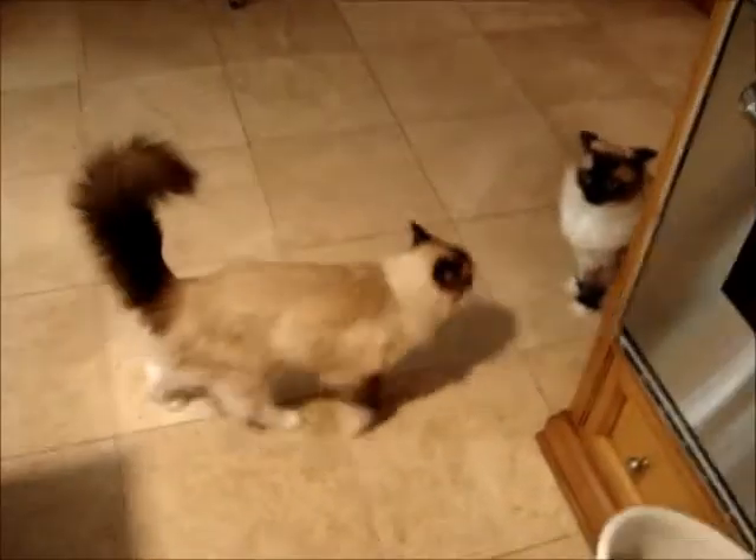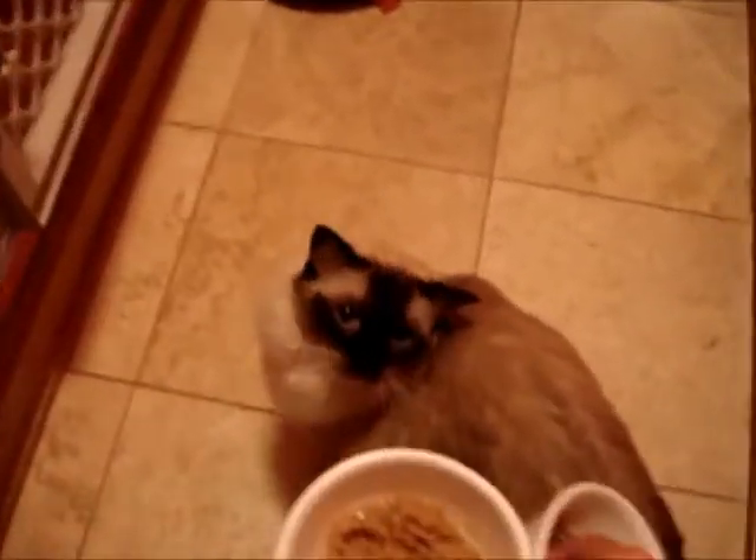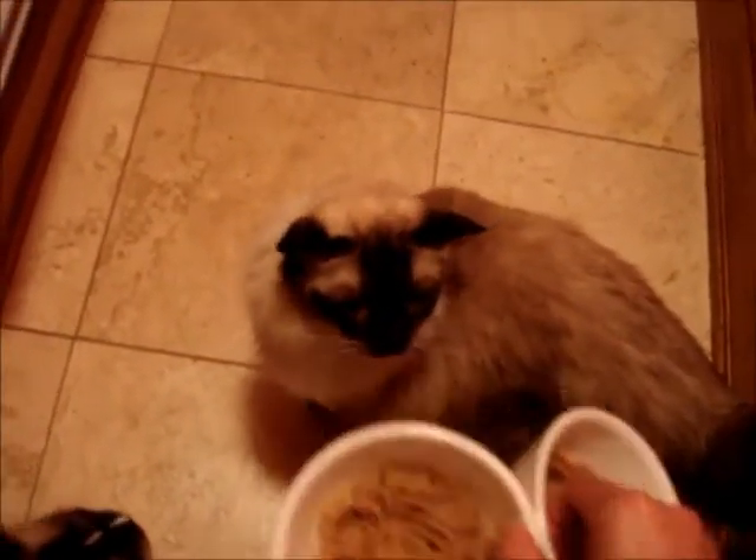Somebody's excited — I love it. We think, Bo. We think, Moose. Moose, you didn't get a smell — is that good for the nosey?